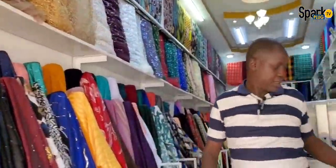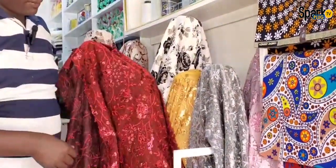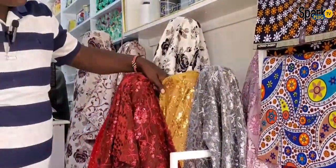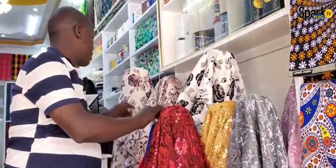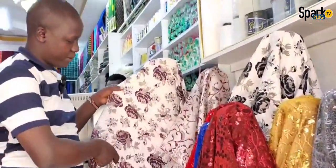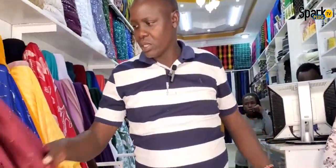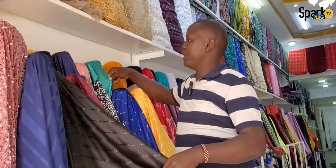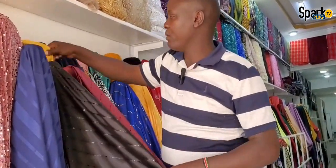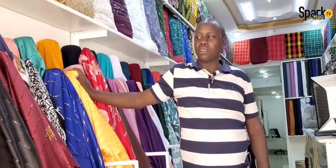There are several colors available. This one is also a sequin — it's a maroon. We have this golden one. We have the princess for women — very beautiful for your occasions. We have several colors: maroon, black, navy blue, green, navy blue, and golden. Just come for these.